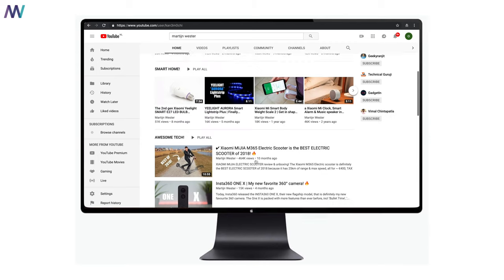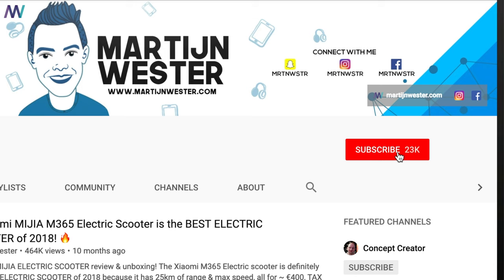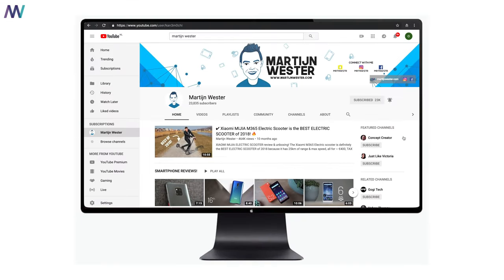If you want to see more Xiaomi videos and other interesting tech and tutorial videos, don't forget to subscribe to the channel and click on the bell icon for all notifications. Thank you so much for watching this video — I hope you enjoyed it, learned something from it, and I hope to see all of you in the next one.